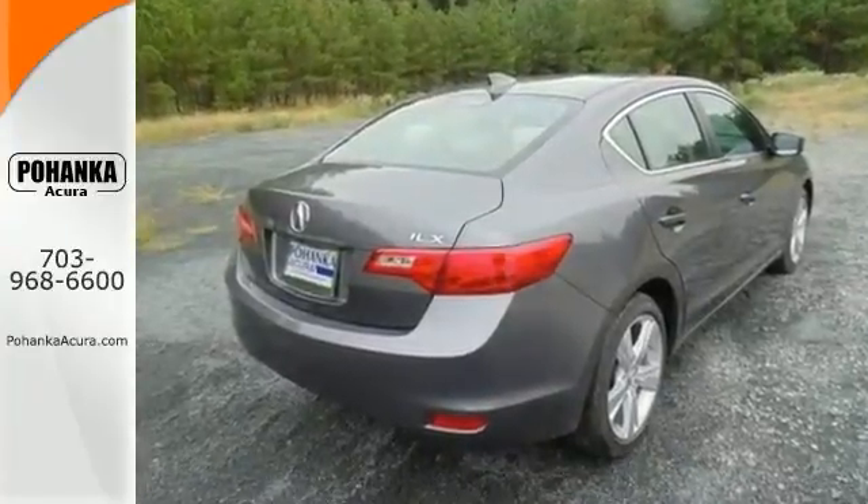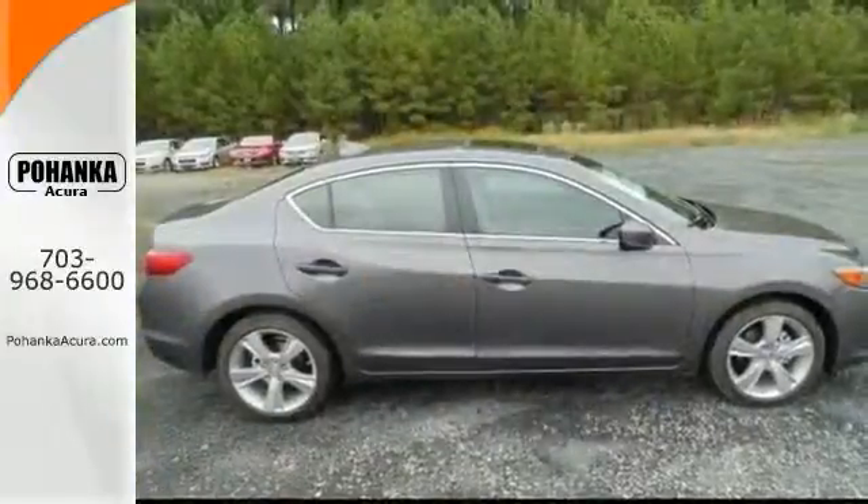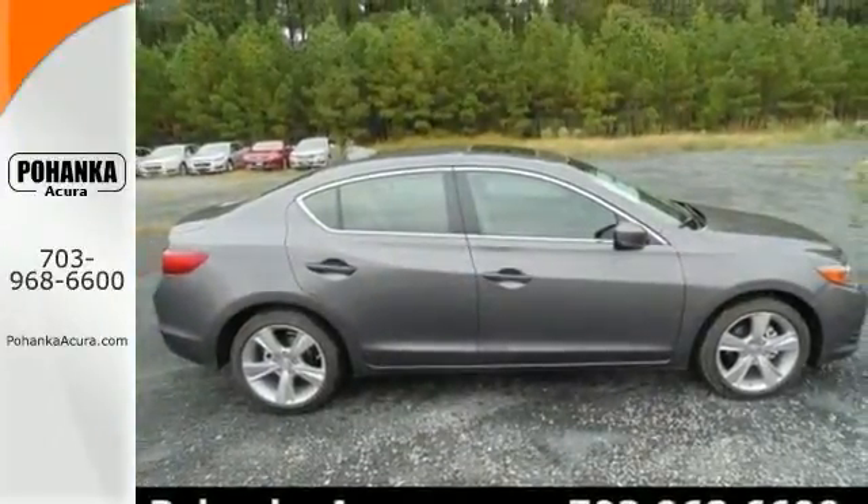Features include a moonroof, backup camera, and premium sound system. It also has alloy wheels, heated leather seats, and dual-zone air conditioning.